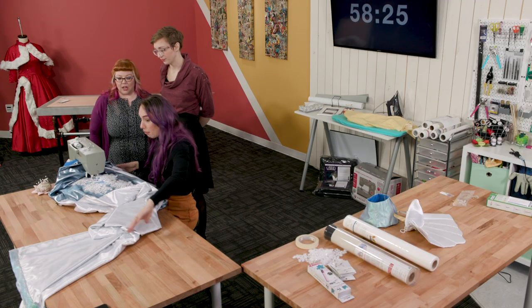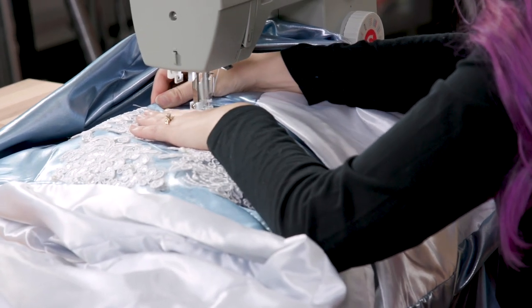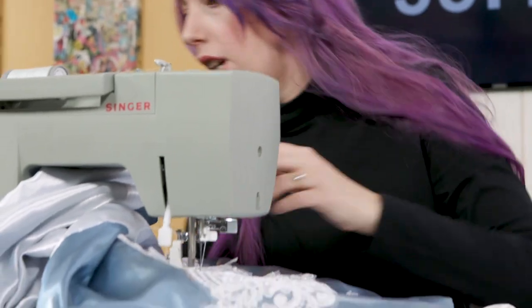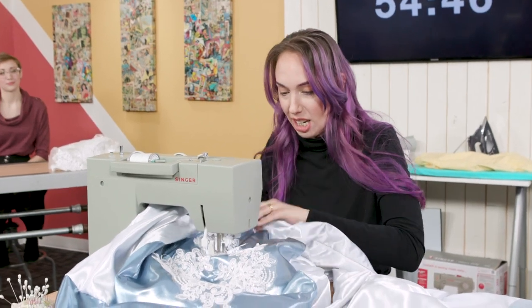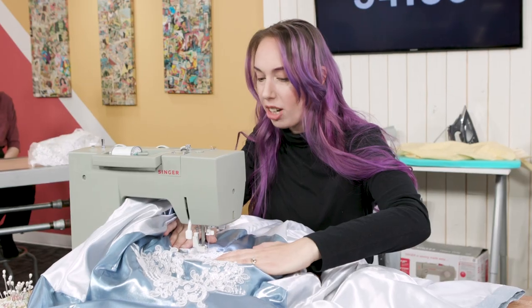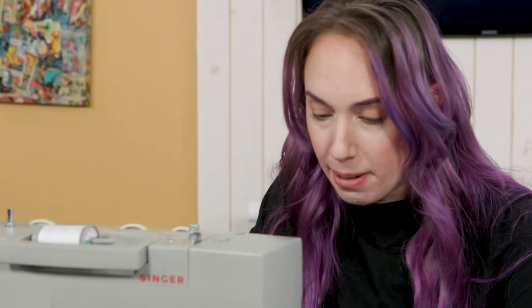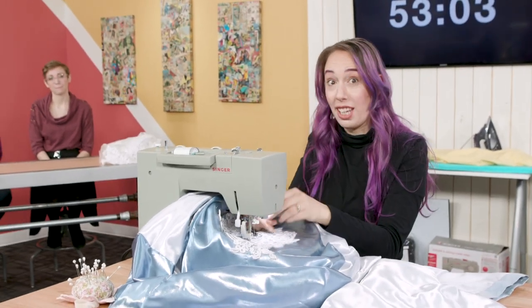For me, the cosplay community is a lot of nerdy people who want to try new techniques and share what they do. I follow people who talk about technique, things they failed at, and things they were successful at — I'm always looking for the next technique I can learn. 58 minutes left. I just broke my thread — that happens. Oh wait, I think I bent my needle. That's why we got a five pack.